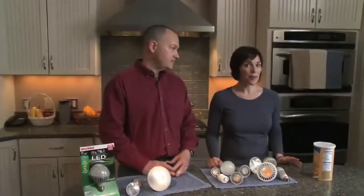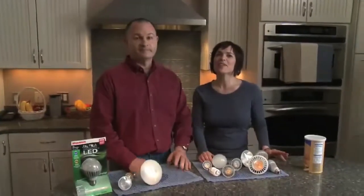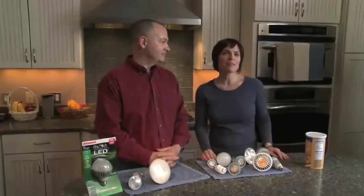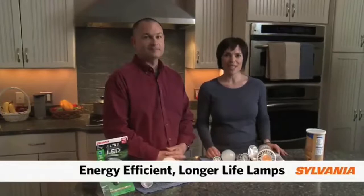Make no mistake though, the banning of the incandescent bulb is right around the corner. We recommend that the next time you visit your lighting retailer, take time to read the new labeling and start upgrading your lighting today to more energy efficient and longer life lamps.